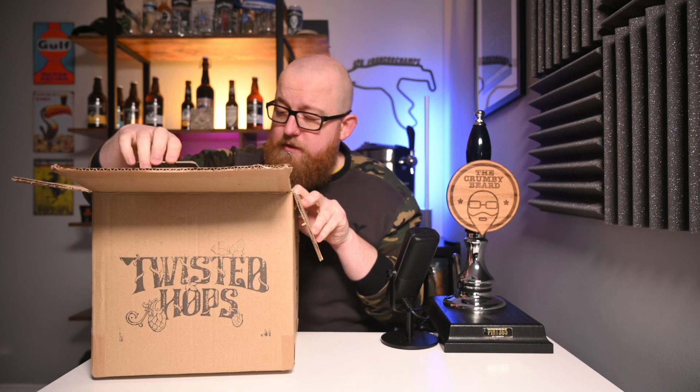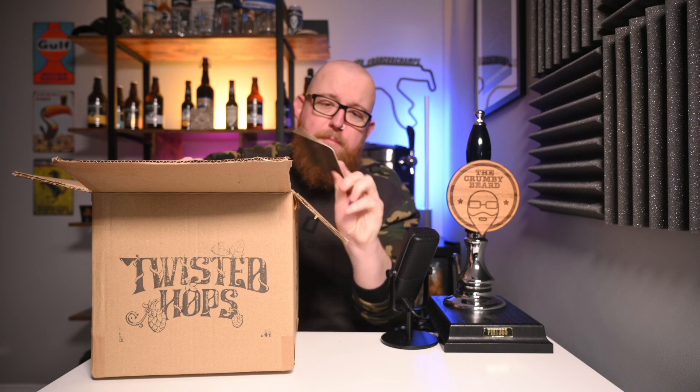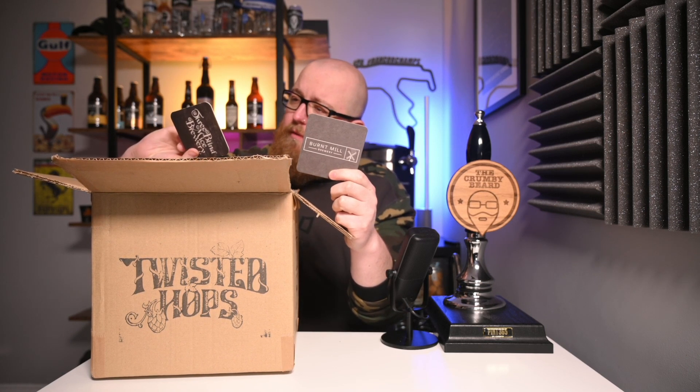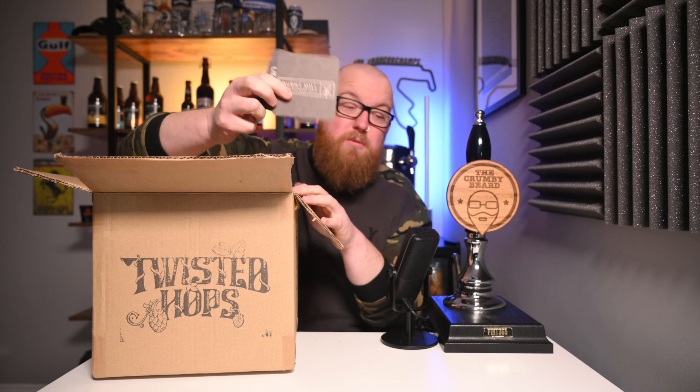It is very well sealed. Okay, interesting box setup, quite complex in here, not quite anything I've seen before. We've got a couple of beer mats — one from Burnt Mill Brewery, which I don't believe I have any beer from, and one from Three Blind Mice Brewery. Again I don't think I have anything from them, but beer mats are cool so thank you very much.